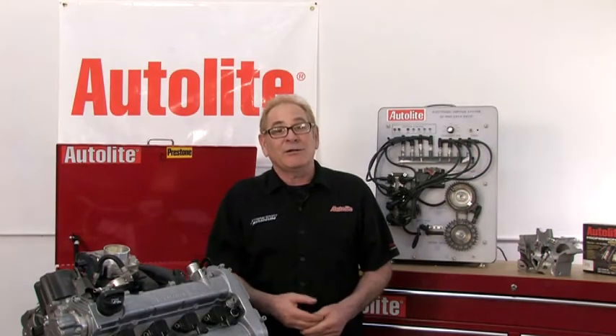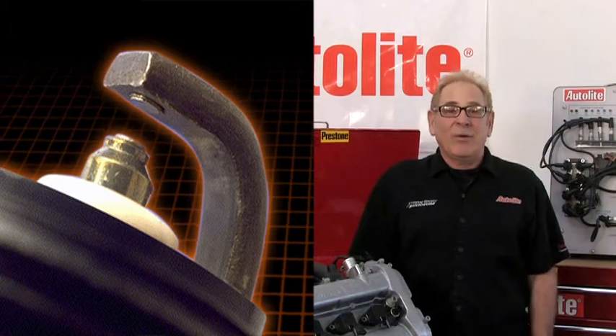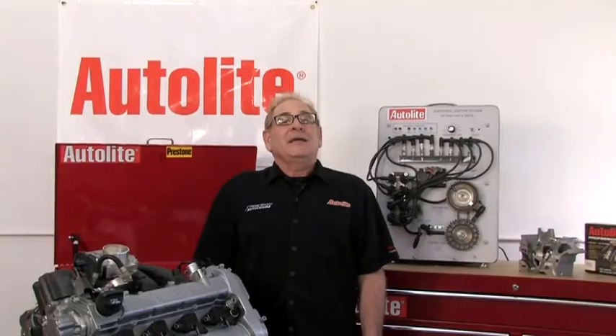You've likely heard the term ionization before when talking about ignition systems. If you think about the spark plug in an electrical circuit, the gap between the center wire and side wire is an open circuit. In order for the coil energy to jump that gap, the atoms in the combustion chamber will ionize to the point of plasma.